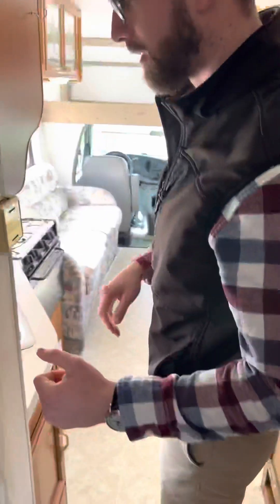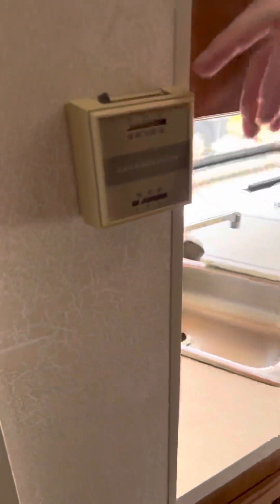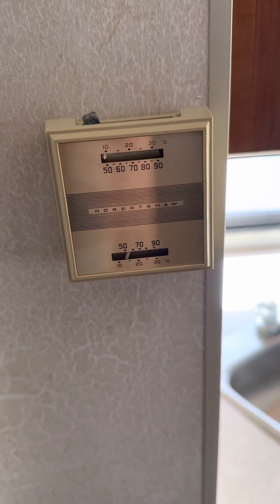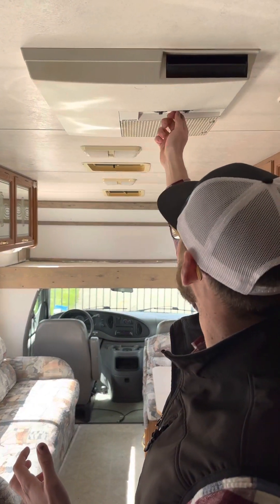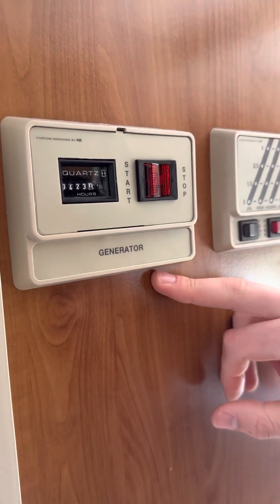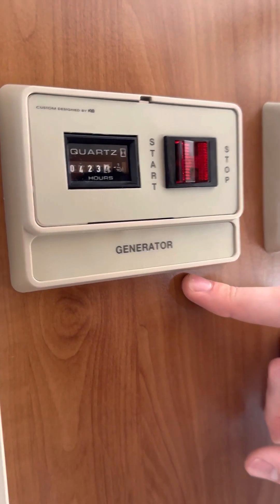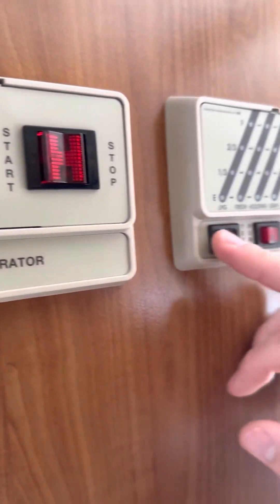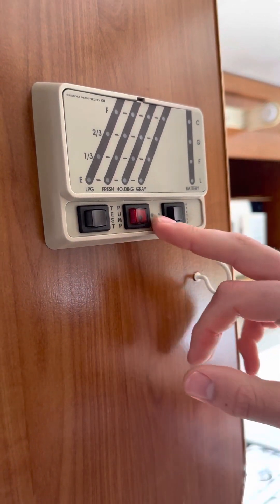Over here you're going to have some of your controls — your switch for your furnace, roof mount air conditioner you can turn on right here to keep it nice and cool, and your generator turn-on switch here. The generator has 423 hours and fires up like a dream. You're going to have your tank level indicator, your water pump, and your hot water heater.